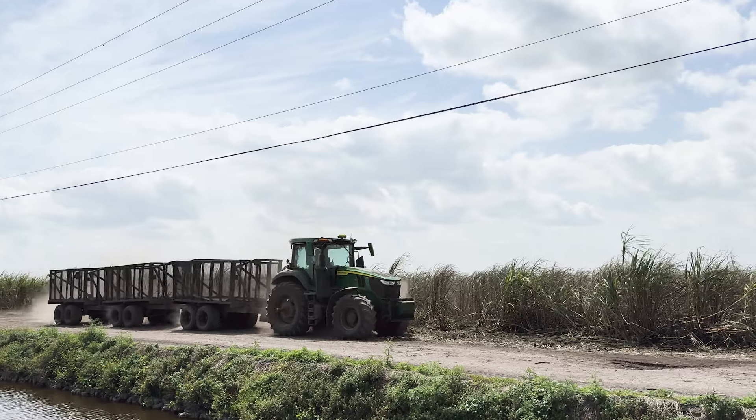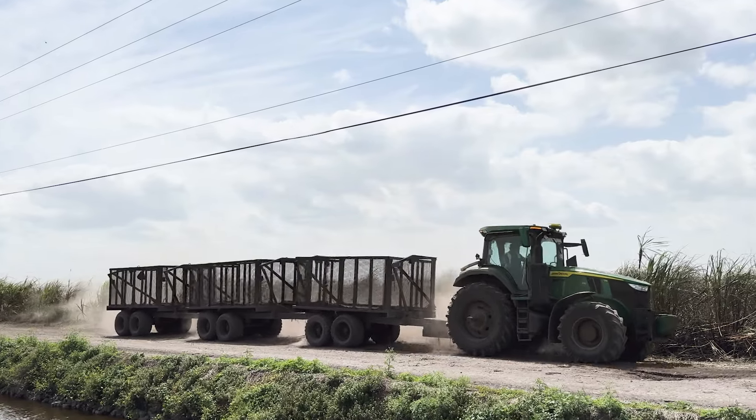Lettuce doesn't like a lot of damage to its root system. It doesn't like to be messed with too much. So I think we've seen increased quality and consistency of the crop. The labor savings is number one, and we did realize some of that this year.